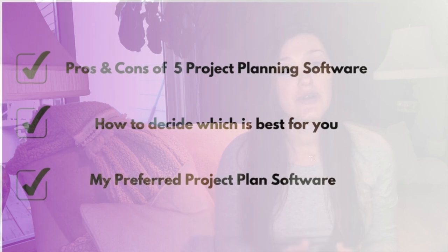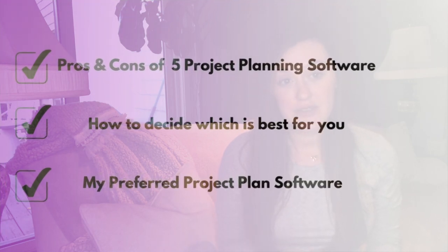I'm going to talk through a few different kinds of software that I've used in the past, discuss the pros and cons of each, explain a framework I would personally use in determining what software is the best fit for you and your project, and then wrap it up with my own personal preference.